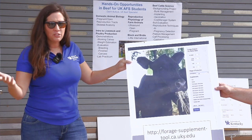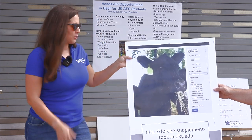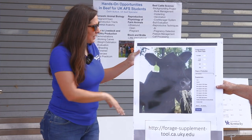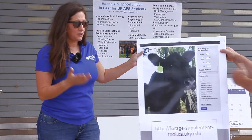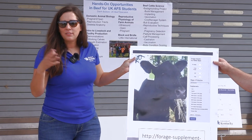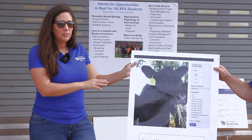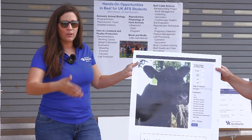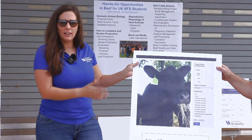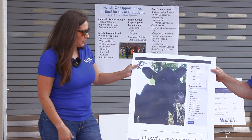If you have one of those situations, that's an opportunity to get a hold of a nutritionist and we can work through making sure we get you on the right track. The tool also has some safety nets built in — we've maxed out some of the levels for certain products so we're not putting you in a situation where you're feeding so much corn that your cows become acidotic. We've put safety nets in to keep you out of trouble.